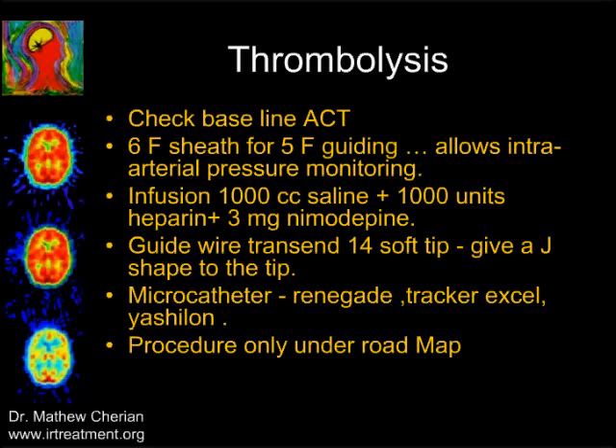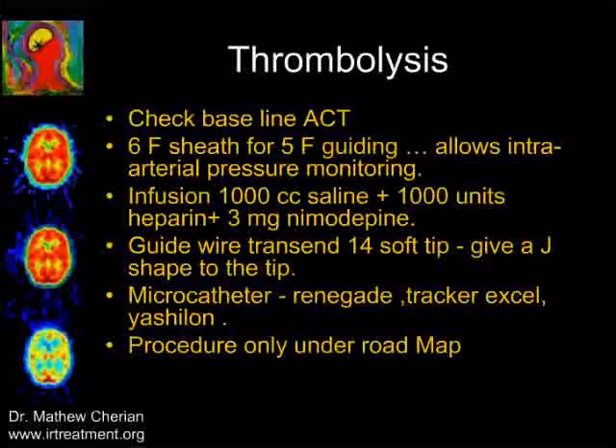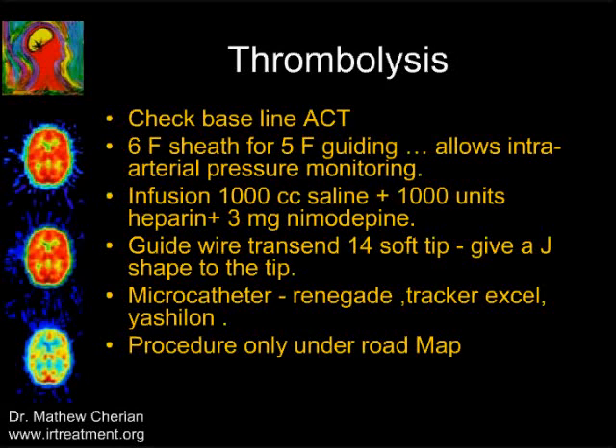We look at baseline ACT, place a 6-French sheath and a 5-French guiding catheter, which allows us to monitor intraarterial pressure simultaneously. We start an infusion of saline with heparin and nimodipine to keep catheters clot-free and allow vasodilatation of intracranial vessels. We normally use a transient wire and give a J-shape to the tip so it does not enter the perforators. We use any microcatheter available for intracranial use, and always perform the procedure under general anesthesia and roadmap. We navigate the guiding catheter into the internal carotid artery, then advance the microcatheter and J-tipped wire to wedge inside the thrombus, and initiate thrombolytic therapy with urokinase.